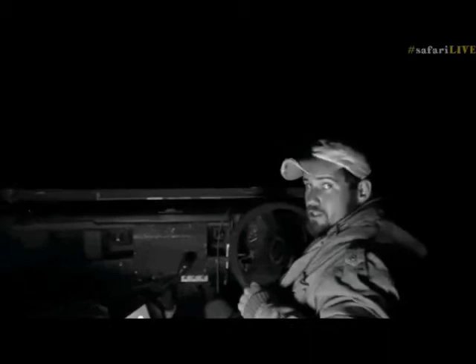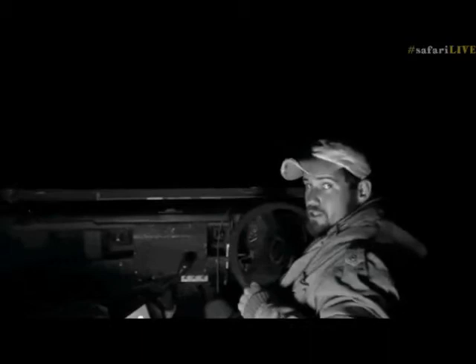Interestingly, Byron has the possible prey that this water mongoose might be looking for, so why don't you go and take a closer look.